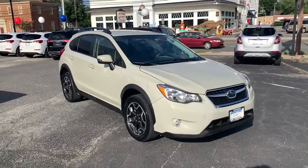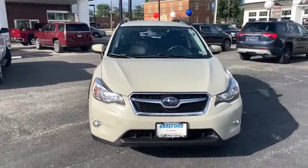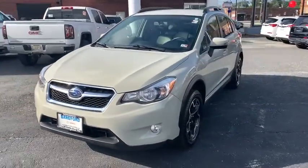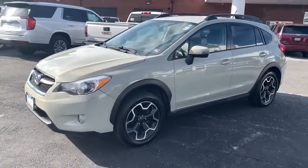Looking for the right vehicle? Check out the 2015 Subaru XV Crosstrek. This all-new four-door crossover by Subaru fills that spot for a vehicle with true outdoor capabilities, which is comfortably home driving to soccer practice, too.